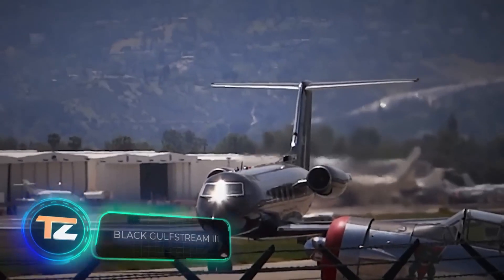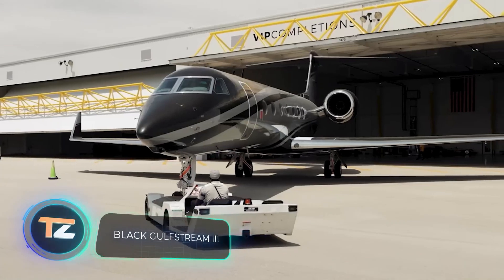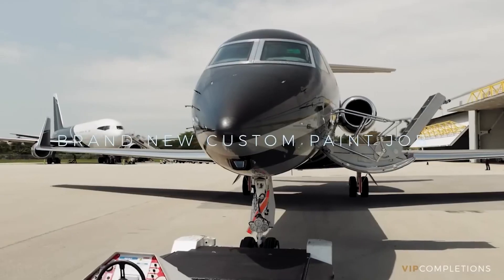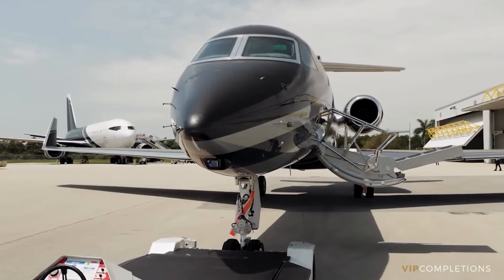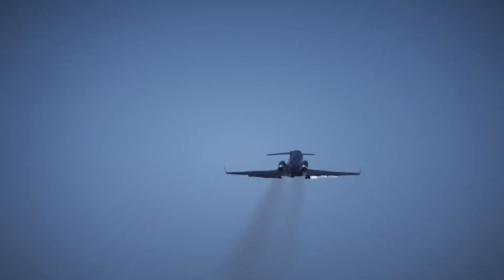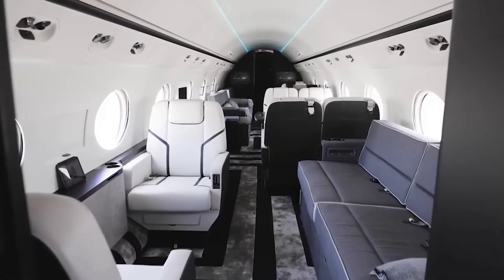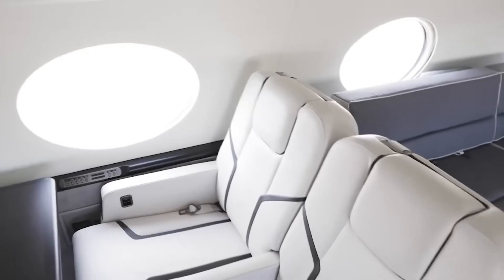Greta Thunberg in particular, and environmental activists in general, have criticized many celebrities for flying on private jets, and they continue to do so. Here's a favorite bird of the rapper Moneybat called the Gulfstream 3. It reaches speeds of up to 928 km per hour, and there's no shame in filming Instagram videos inside.